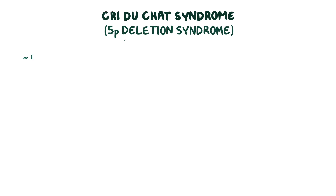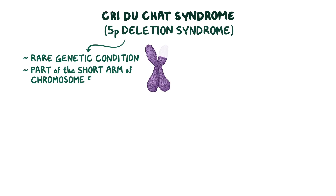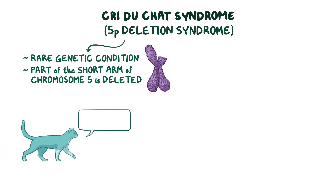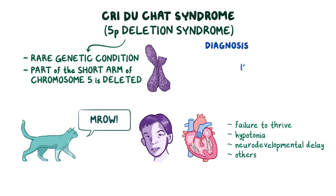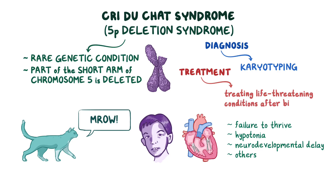As a quick recap, cri du chat syndrome, or 5p deletion syndrome, is a rare genetic condition where part of the short arm of chromosome 5 is deleted. It is characterized by the presence of a cat-like cry, facial abnormalities, and congenital heart defects. Additional findings include failure to thrive, hypotonia, neurodevelopmental delay, and others. Diagnosis is based on karyotyping to find the chromosomal abnormalities, and treatment is based on treating life-threatening conditions after birth.